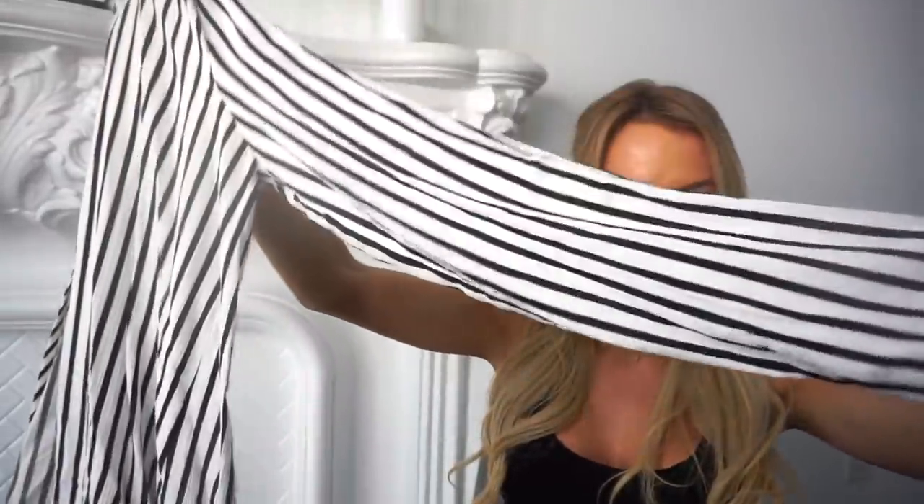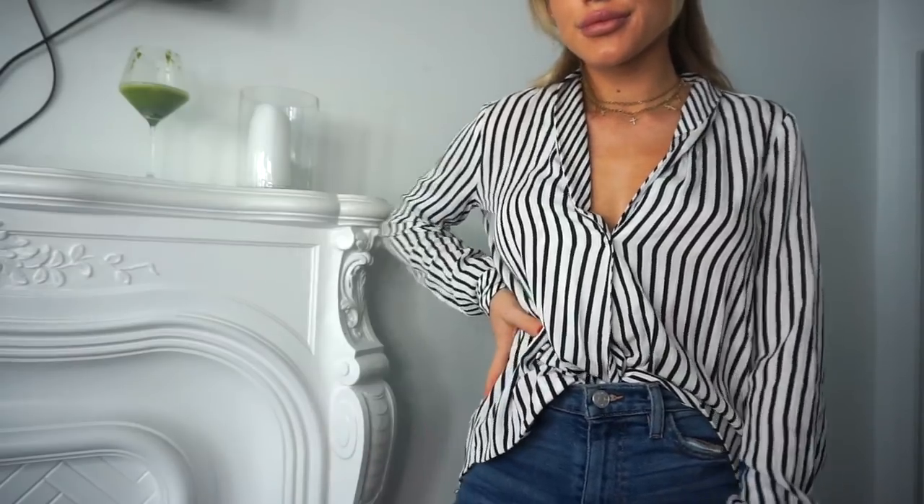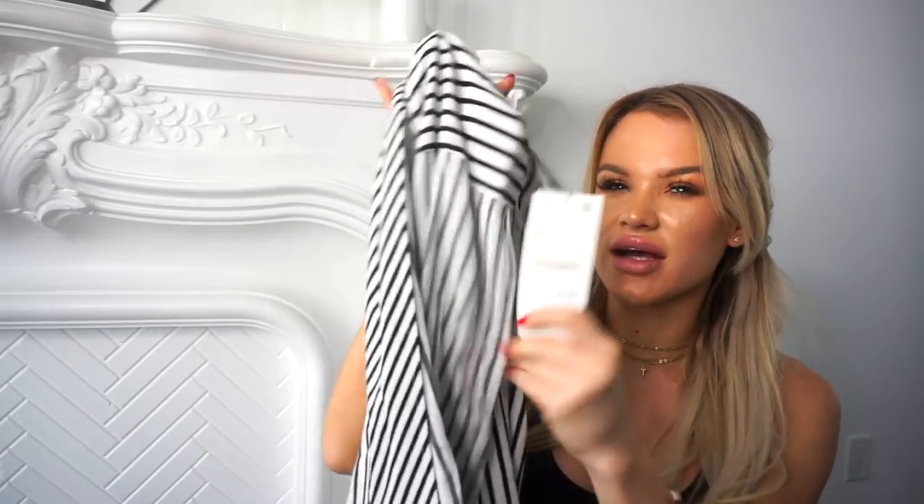My favorite outfit is just a blouse, a pair of pants or jeans, and a strappy heel — a classic go-to look. I never had a blouse that was vertically striped, and I saw this and really loved it. It looks like it dips pretty low but has a little clasp in the center. It's a light material — feels like pajamas but looks really dressy and trendy. Black and white so it goes with everything. I got this in extra small from the TRF collection and it was $35.90.